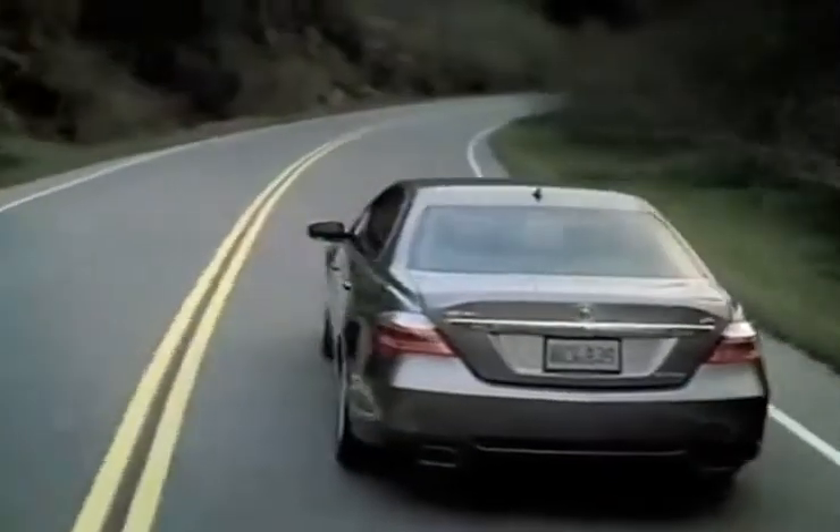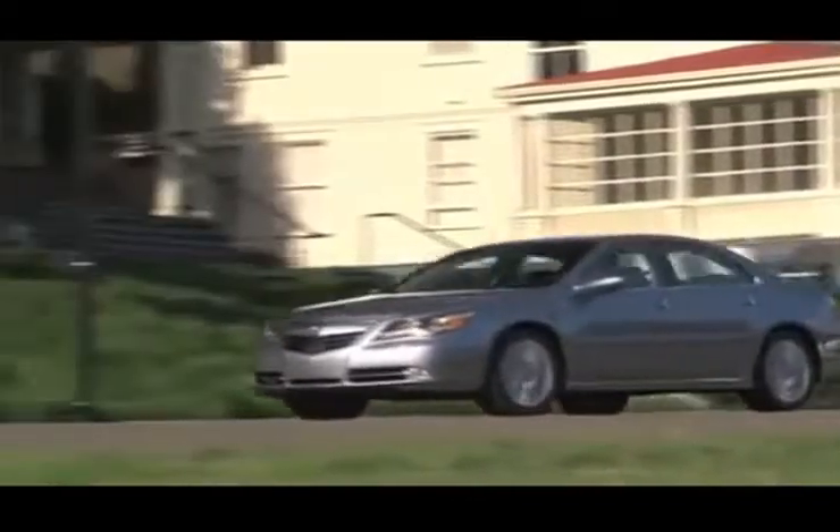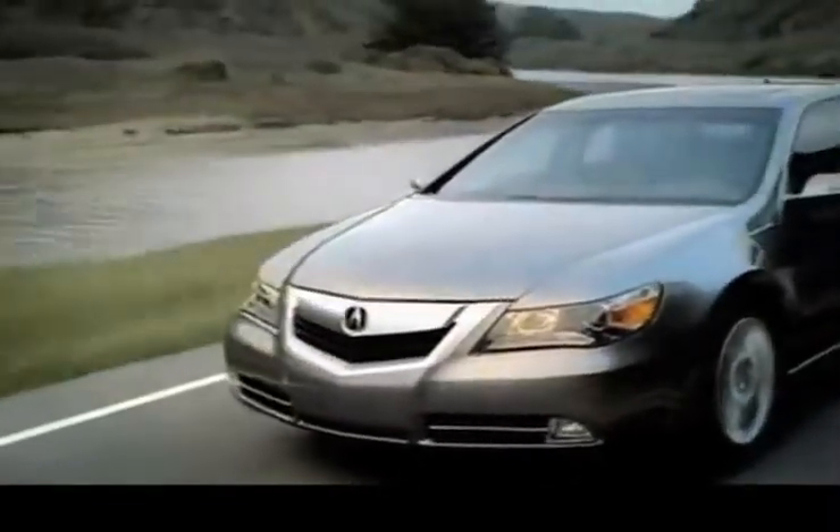The new Acura RL is a comfortable, tech-friendly sedan with the reliability you've come to expect from Acura. The RL has tons of standard features, including a powerful 3.7-liter VTEC engine, Bose stereo system and Bluetooth capabilities.